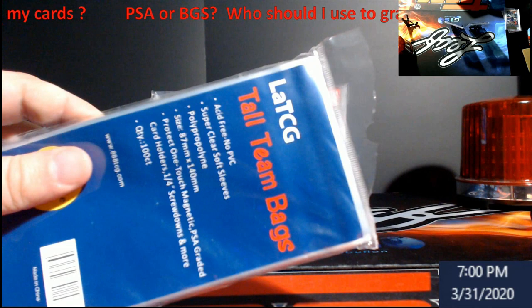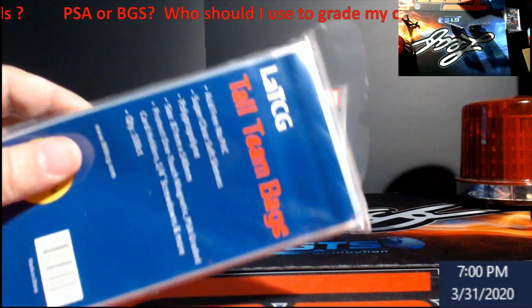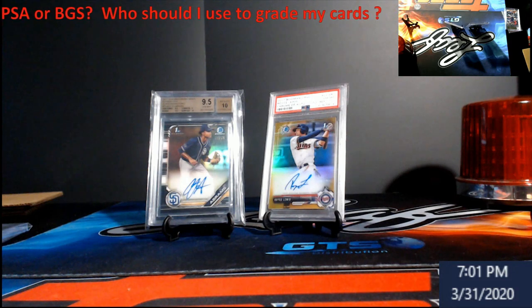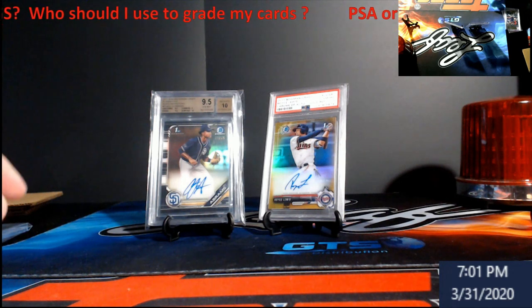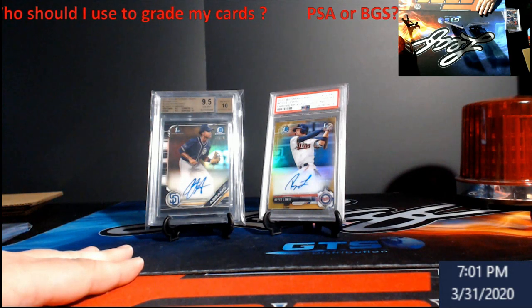PSA sleeves can be hard to come by, but you can find tight-fit sleeves made for PSA on Amazon — you can't really find them anywhere else. I looked for years and finally found them after months of googling. You guys can thank me in the comments for that one.